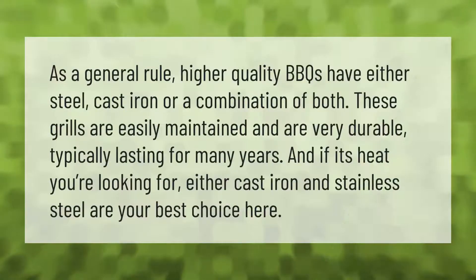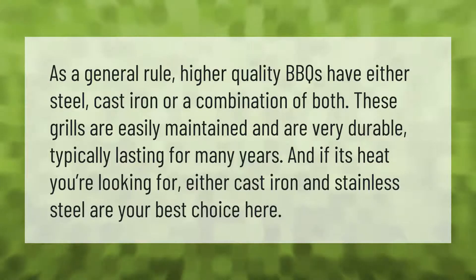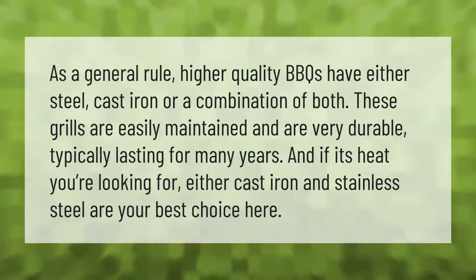As a general rule, higher quality BBQs have either steel, cast iron, or a combination of both. These grills are easily maintained and are very durable, typically lasting for many years. If it's heat you're looking for, either cast iron or stainless steel are your best choice.